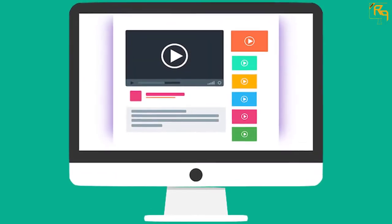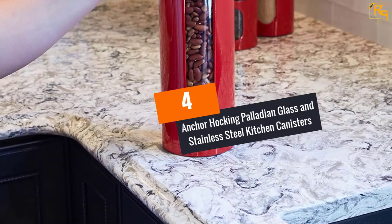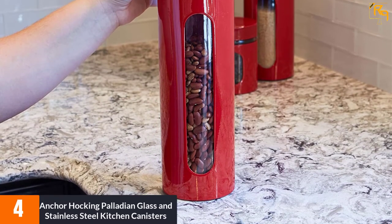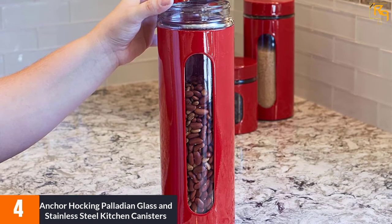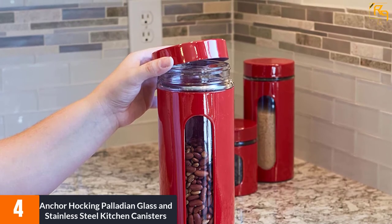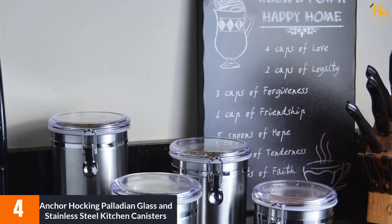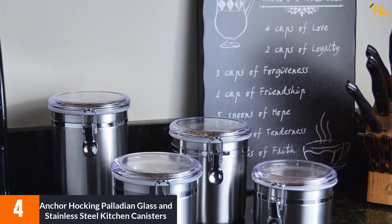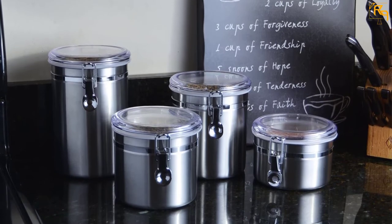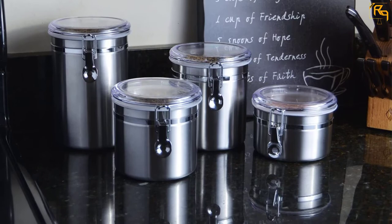Check out the description for more information about this product and the latest price. At number 4: Anchor Hawking Palladian Glass and Stainless Steel Kitchen Canisters. This cherry four-piece set is an awesome set of canisters. The step-down look when they are together is very decorative. Window viewing means I don't have to worry about how much is left inside — I no longer have to pull lids off to see. The cherry color of the canisters adds brightness to the kitchen. The screw-on tops can be awkward, but I have had no problems with them. Overall, I am satisfied with the purchase.